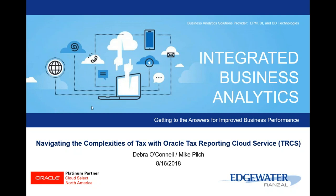Good morning and thank you for joining. Today I'll spend some time talking about Tax Reporting Cloud Service, also known as TRCS, and we'll provide a short demo of the capabilities of the application.